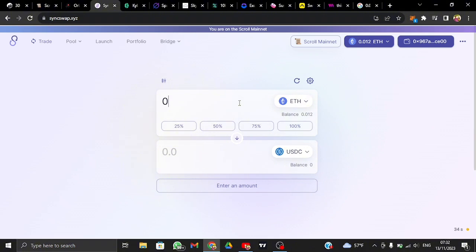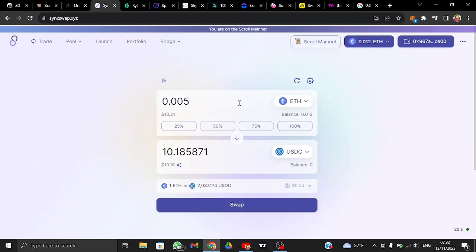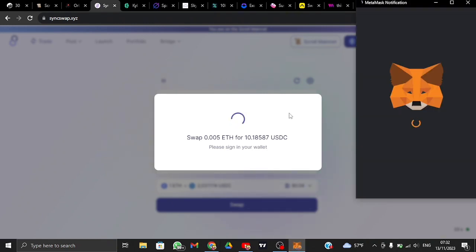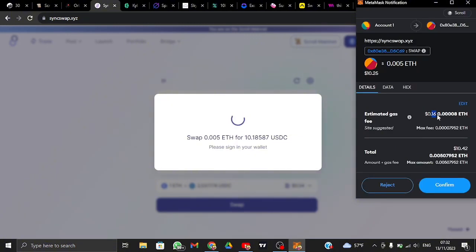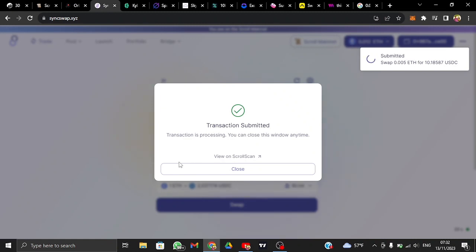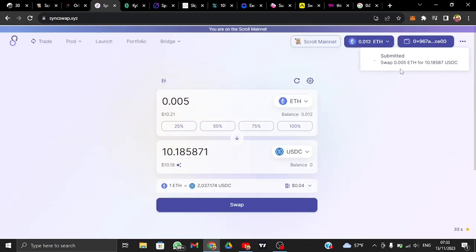The first DEX is Sync Swap. We're going to swap some Ethereum to USDC. Just input the amount of Ethereum you want to swap, then tap swap. The transaction fee is very low — just 21 to 31 cents. You can use any coin, not just USDC — wrapped Ethereum, Rabbit Coin, etc. — but USDC is a stablecoin not subject to volatility.